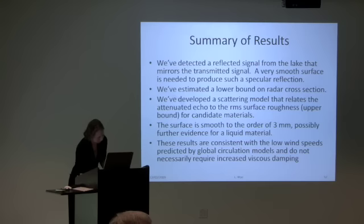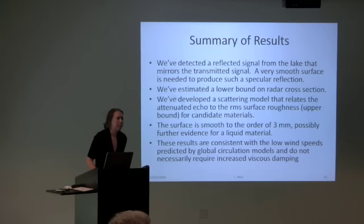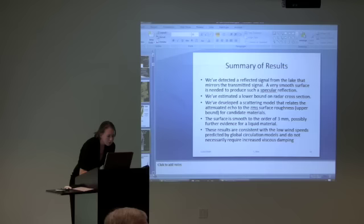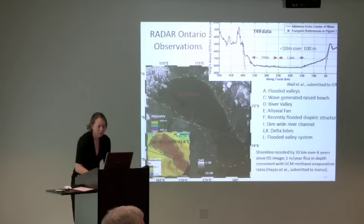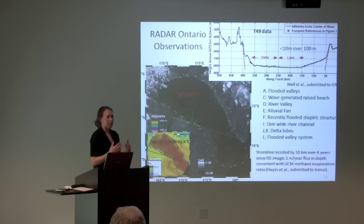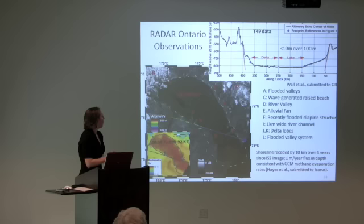Question: You mentioned there had to be waves because of the beach on the other side of Ontario Lacus — could it be that it's not waves but just particles being blown to the other side? Response: Going by what's in the Wall et al. paper, their argument is that because you see parallel features along the beach resembling wave-generated beaches on Earth — with that raised smooth aspect — it represents a wave-generated beach. Other explanations are possible, but they've considered them and concluded it's wind-generated.